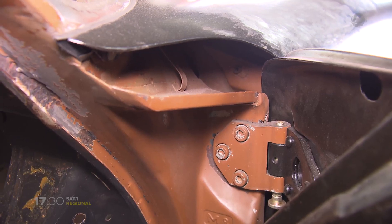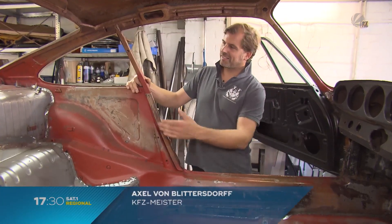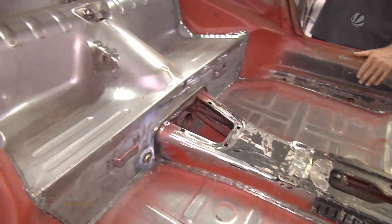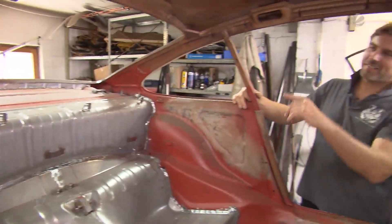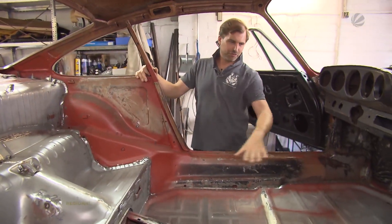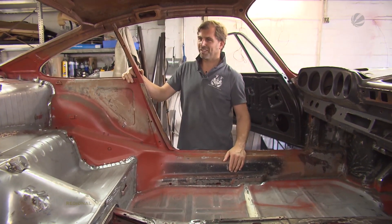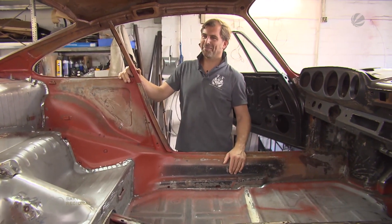9,11er, Baujahr 1970. Wie man sieht, der Unterboden mit Sitzmulden und hoch bis unter die Hutablage – das ist alles einmal neu gekommen. Der Wagen scheint mal massiven Wassereinbruch oben hinter der Heckscheibe gehabt zu haben. Und dann läuft das alles runter und wenn das einer jahrelang nicht merkt, dann fault das einfach so über die Zeit durch. Das geht nicht in fünf Jahren, aber in 15 Jahren ist dann auch schon ein echtes Problem da.